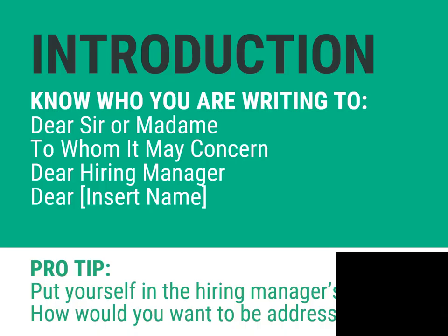The most traditional way to address a cover letter is to use the person's first and last name, including Mr. or Ms. For example, Dear Ms. June Smith, or just Dear Ms. Smith. If you know for sure that the company or industry is more casual, you can drop the title and last name. If you're not 100% positive whether to use Mr. or Ms. based on the name and some Googling, definitely skip the title.